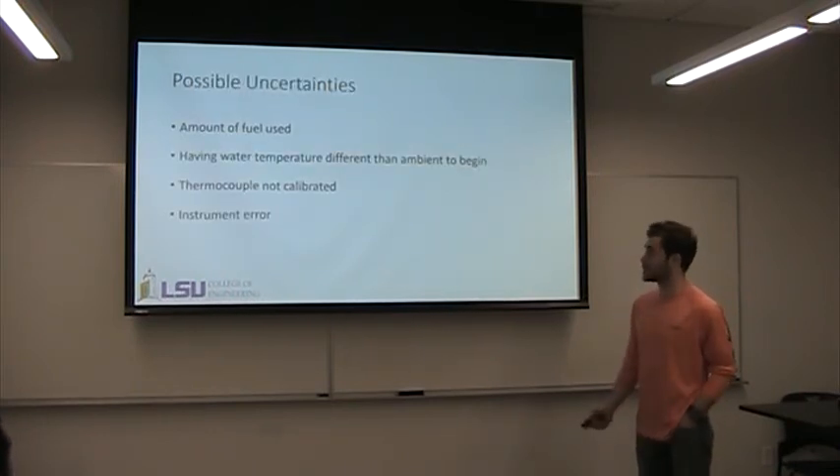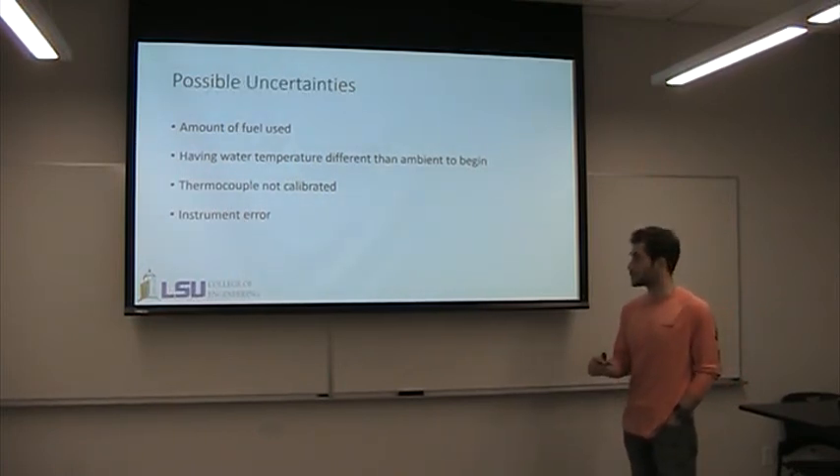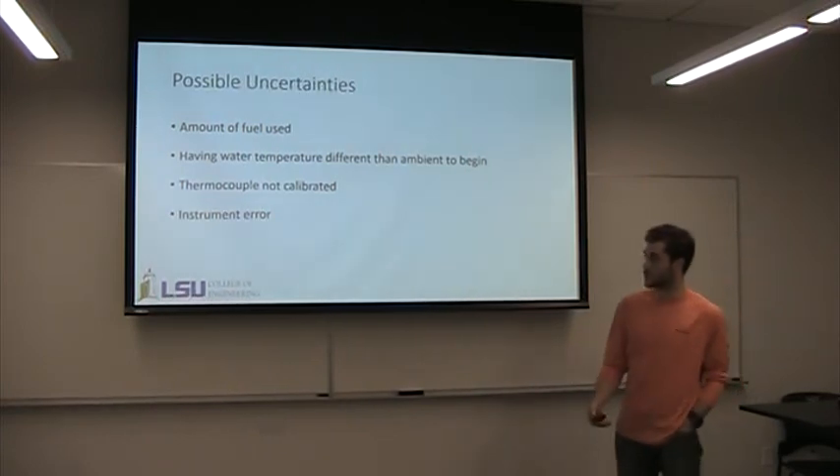Possible uncertainties include the amount of fuel used — don't use more than one gram, so we're dealing with very small increments. You want your water temperature to be the same as ambient. Make sure your thermocouple is calibrated, and of course account for instrument uncertainty. Are there any questions?